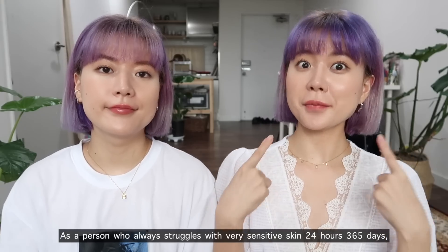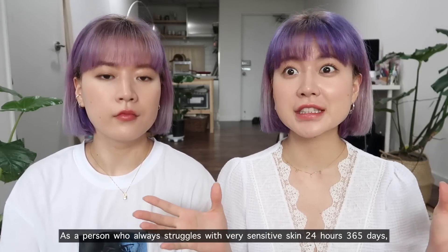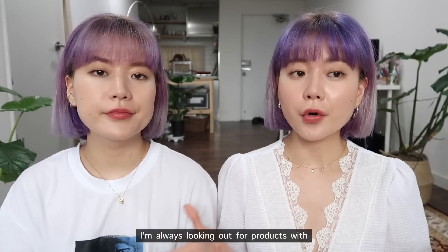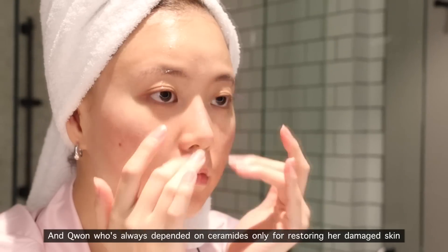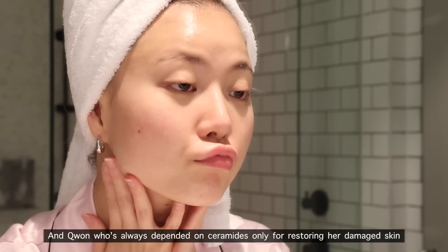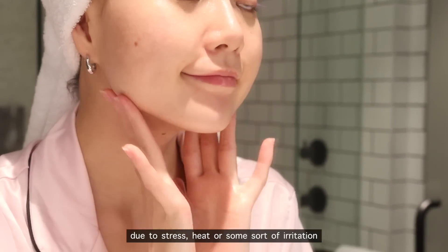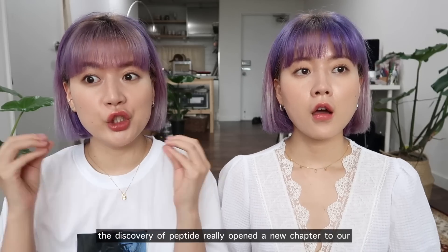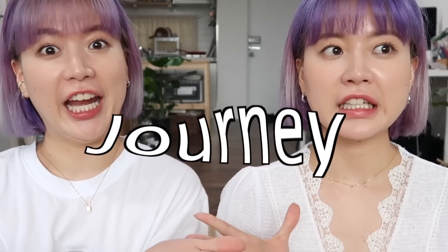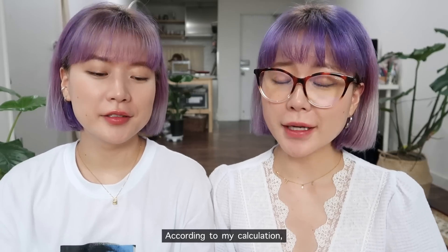As a person who always struggles with very sensitive skin 24 hours and 365 days, I'm always looking out for products with peptide. We actually discovered peptide last year, and my partner, who had always been dependent on ceramide only for restoring damaged skin due to stress, heat, or irritation — the discovery of peptide really opened a new chapter in our skincare.